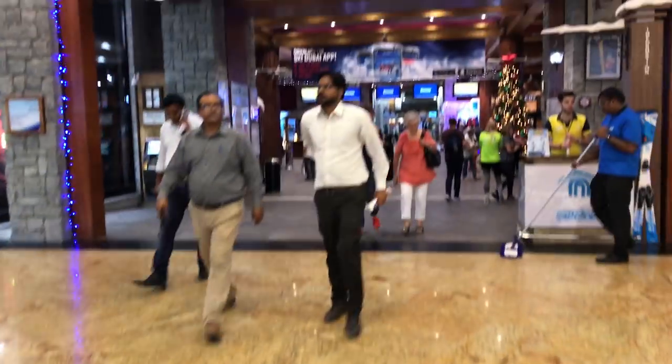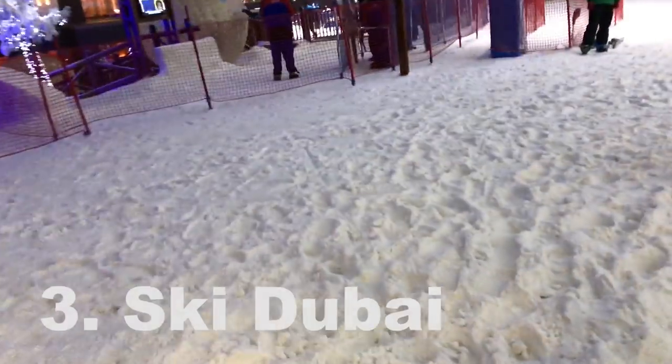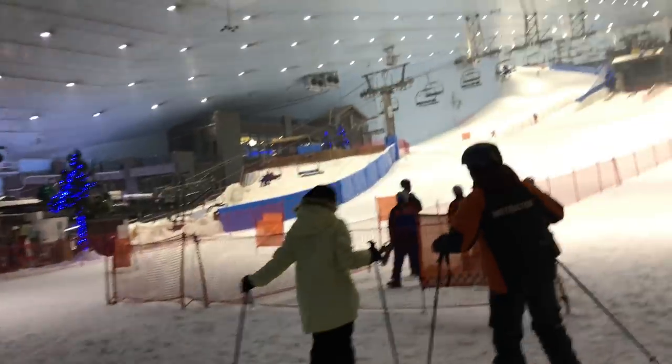This is pretty crazy. I'm in the middle of the desert and I'm about to go skiing. I don't know how I feel about this. Wow, that's cold.